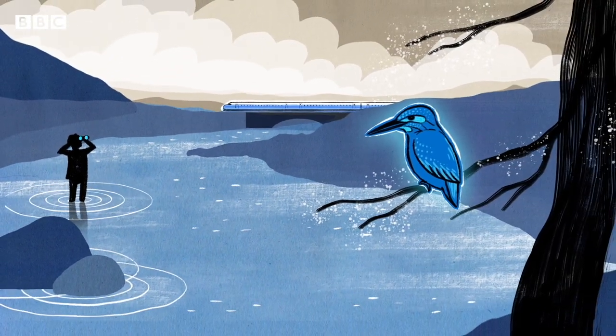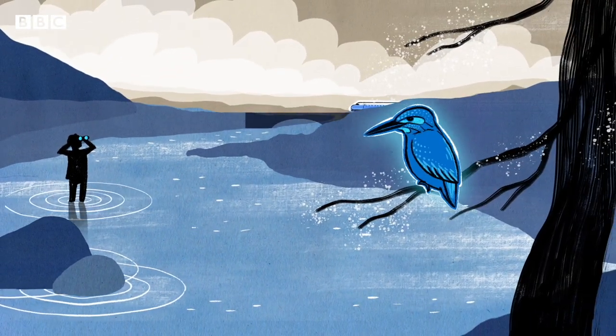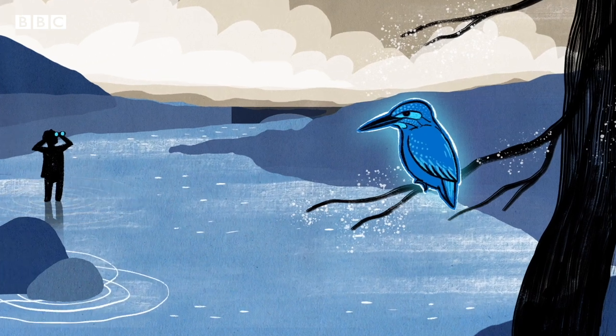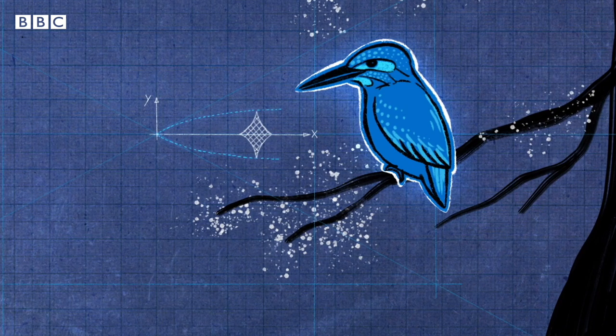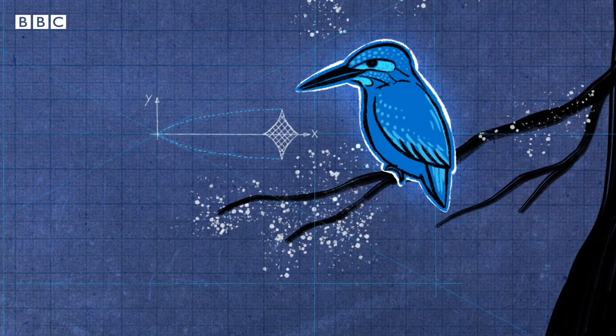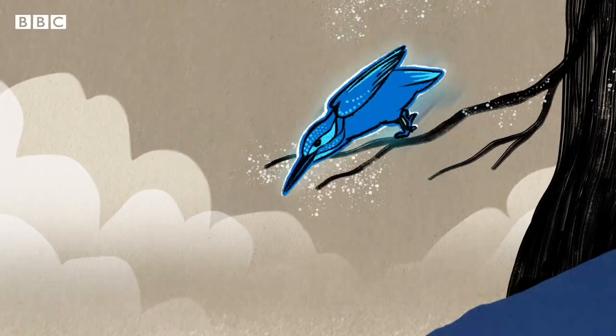The Kingfisher bird's long, sharp, pointed bill is perfectly shaped for plunging into water. Long, narrow and streamlined, it steadily increases in diameter from the tip to the head. This reduces the impact when the bird hits the water.